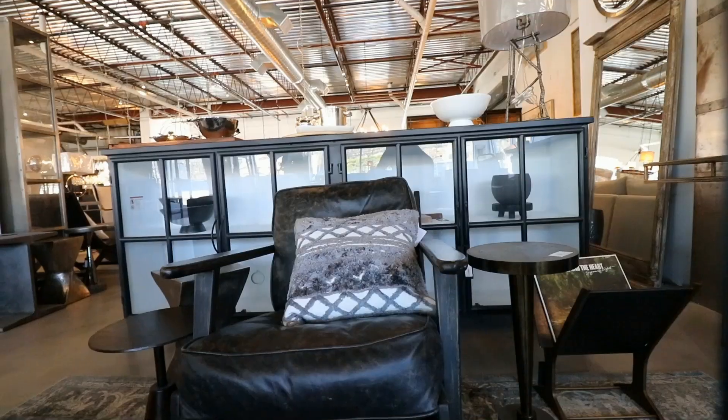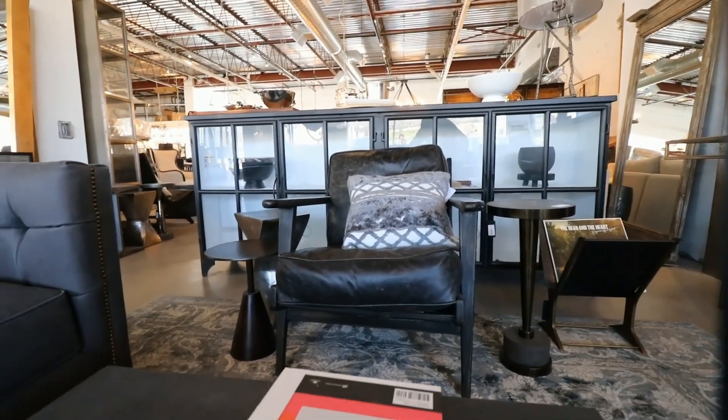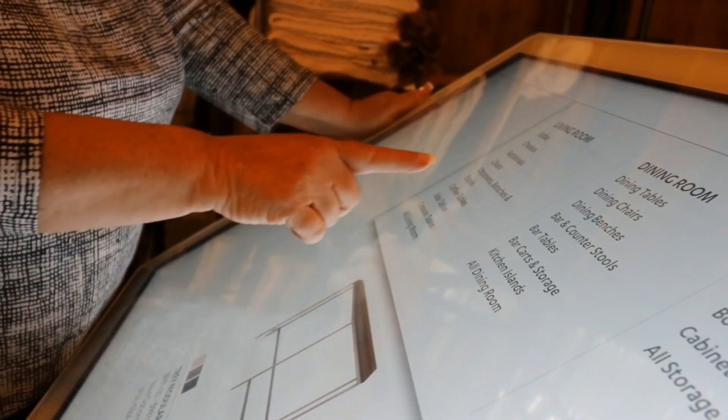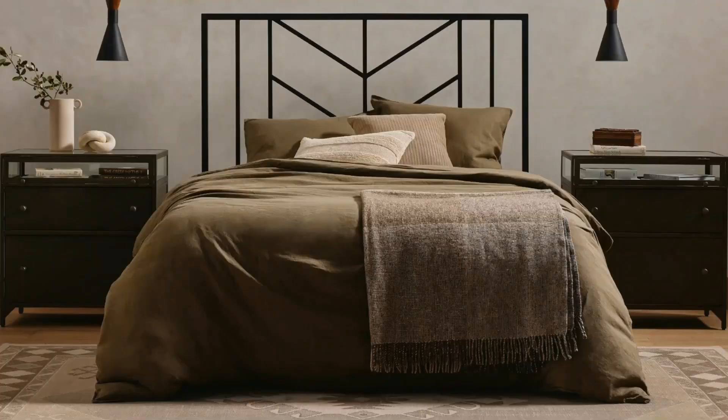We do offer complimentary in-store design services. We have an incredible team of interior designers here to help out. We have people that come in and say, I love this one piece — how do I make it fit with my other furniture? And we'll make renderings to help visualize the piece in your space and make recommendations on how to reconfigure the room or add small accents to bring everything together.